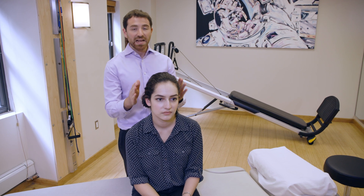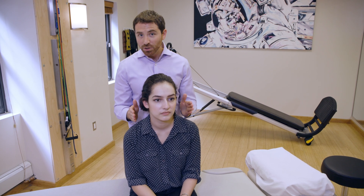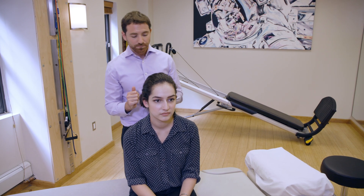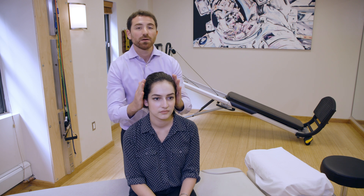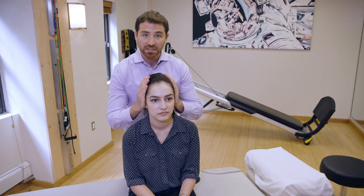Let's assume that the patient has a left-sided cupulolithiasis variant BPPV. What we're going to do is firmly put some pressure on the patient to make sure they feel very stable.